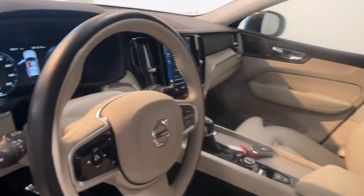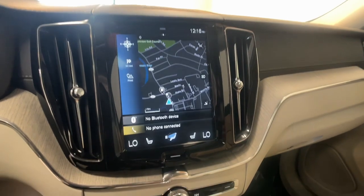Apple CarPlay and or Android Auto. Navigation system. Keyless entry. Heated driver's seat. Moonroof. Power passenger seat. Woodgrain interior trim. Heated mirrors.